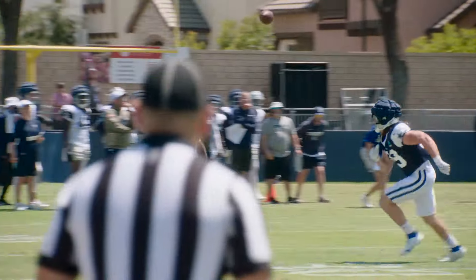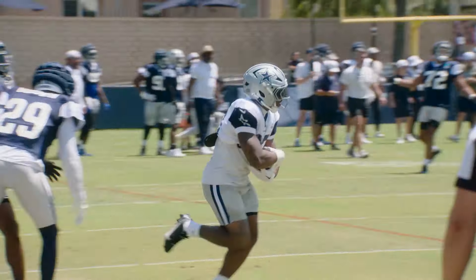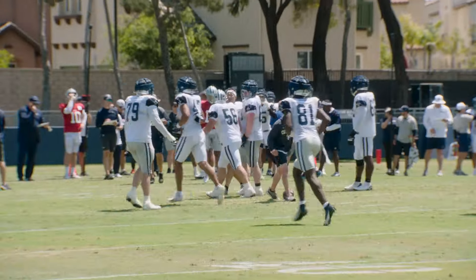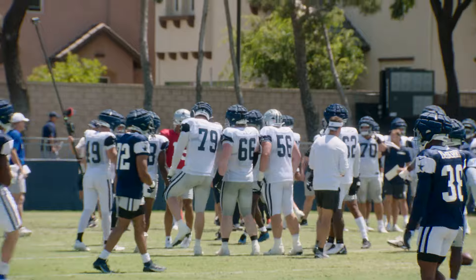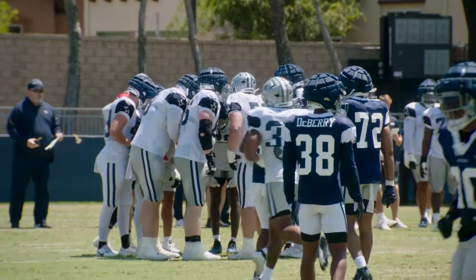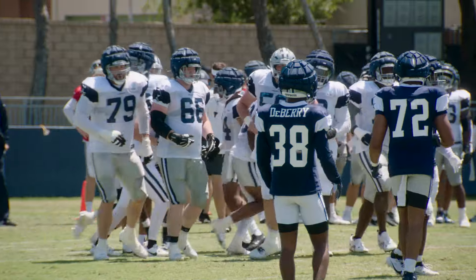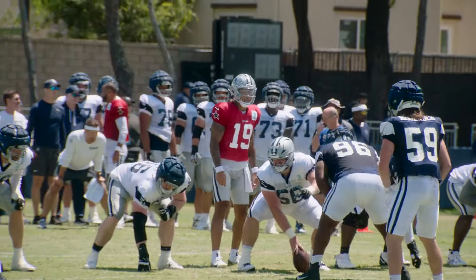Play action — that's Trey Lance, who dumps it off to the running back. That goes back to what we were talking about in terms of running backs as receivers. We've seen a lot of that through camp. Snoop Conner getting out of the backfield — you've got to have that. It doesn't have to be a screen, just showing the versatility. That's what helps with play action too.